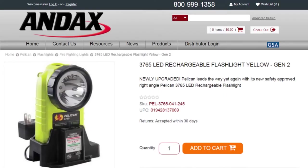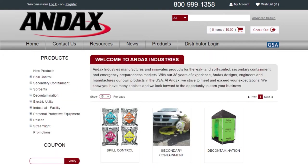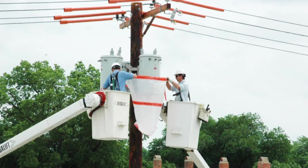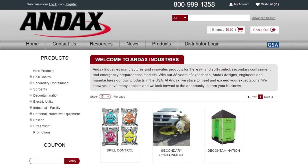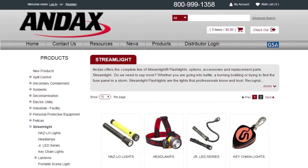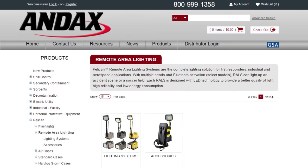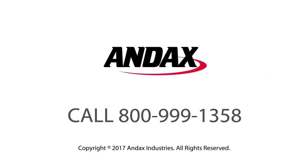Pelican flashlights are backed by an unconditional lifetime guarantee of excellence. To see additional specs for this light, go to andex.com. Andex Industries manufactures and innovates products for the leak and spill control, secondary containment, and emergency preparedness markets. Andex also distributes the most complete lines of quality lights from Pelican and Streamlight, as well as Pelican cases and remote area lighting systems. Choose Andex as your source for great prices, quality products, and superior customer service. Call Andex today.